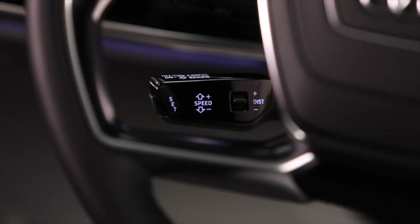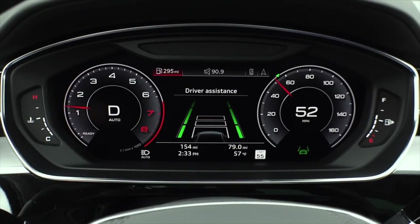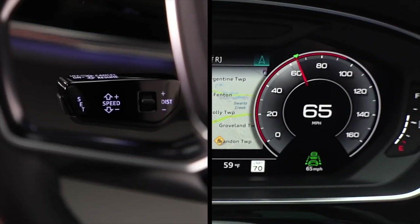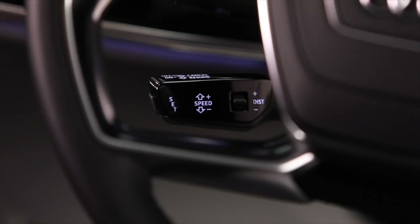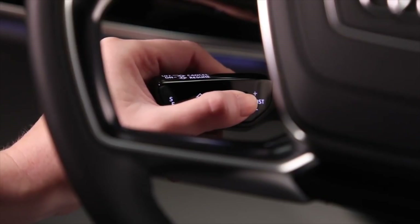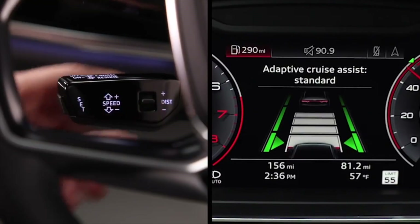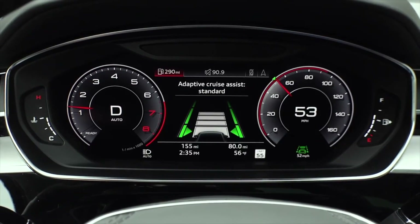To set the distance from the vehicle ahead, tap the rocker switch on the lever. The currently selected distance appears in the instrument cluster while in the driver assistance display, or below the speedometer when not in the driver assistance display. To increase or decrease the distance in increments, tap the rocker switch up or down. The greater the speed, the greater the distance necessary for safety. There are five distance settings, indicated by bars in the display — the more bars, the greater the distance. Distance is determined by the time interval between the vehicles and can vary depending on vehicle speed.